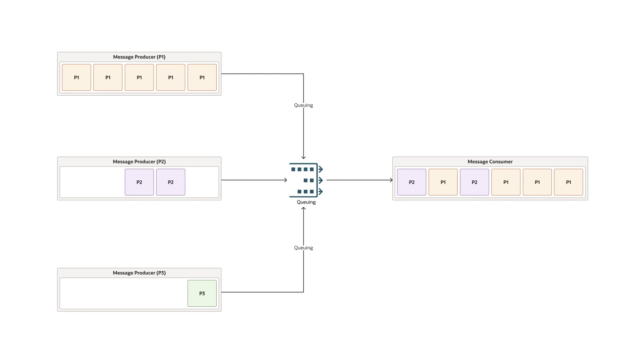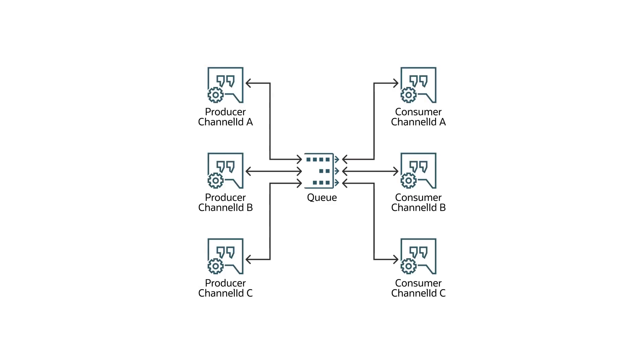Second, channels enable message selection with optional parameters for channel IDs. And third, it enables ephemeral queues for the request-response pattern in messaging, without having to make any explicit create-queue or delete-queue API calls. For more technical details, including information on how to set up channels for yourself, check out the blog link below.